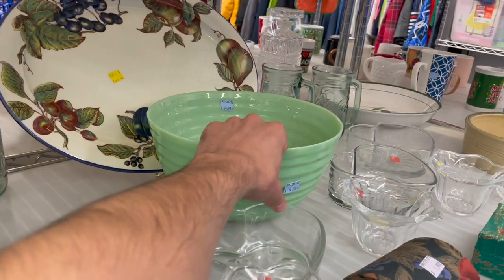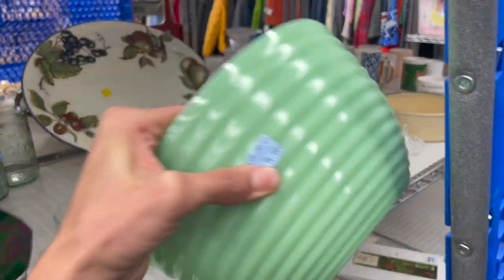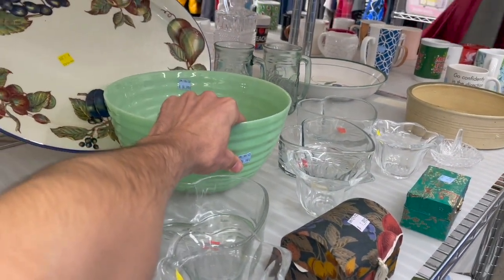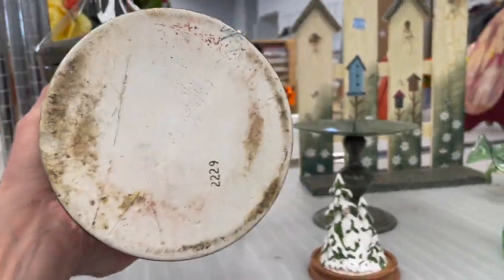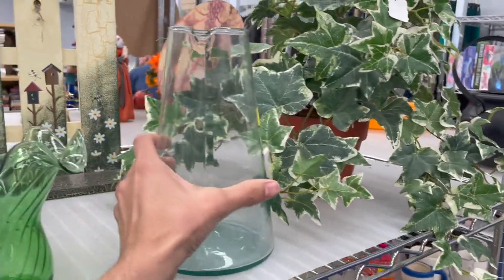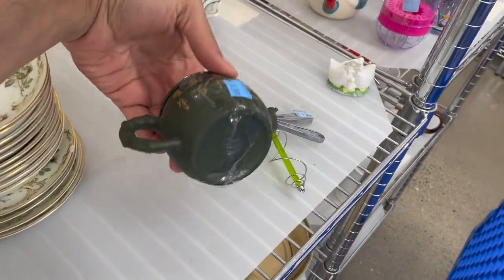I have a jadeite bowl. That's newer — I can already tell. $14.99. If it said Fire King, I would have been on that for $14.99. Some canisters. Oh, this is a different picture. Cute little teapot.